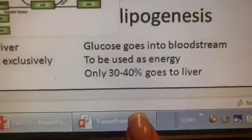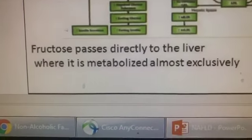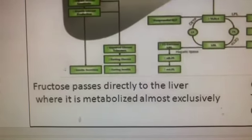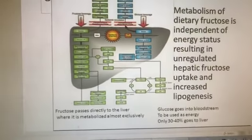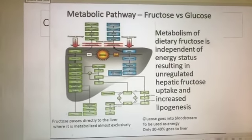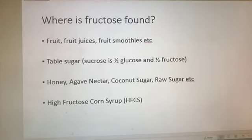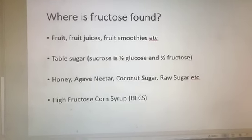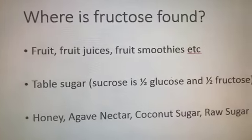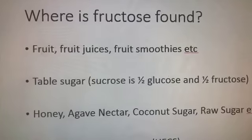Please — fruit juice is not your friend. Even the fresh-squeezed extra-pulp kind. So where is fructose found or hidden? Fructose: fruit, fruit juices, fruit smoothies — not your friend if you have fatty liver. Table sugar — sucrose — is one half glucose and one half fructose. That half is dealt with by the liver. Honey, agave nectar, coconut sugar, raw sugar, brown sugar, pink sugar — I don't care what it is, it's sugar, it's fructose. And it's in our mayonnaise, ketchup, spaghetti sauces — high fructose corn syrup is evil if you've got fatty liver.